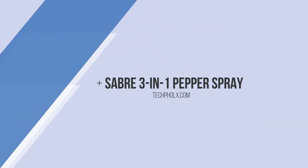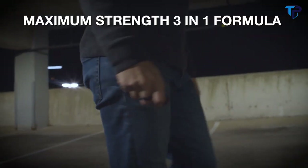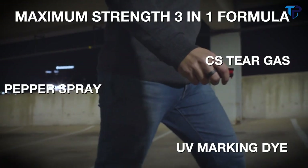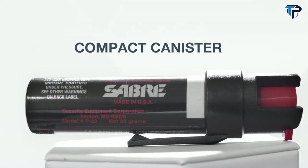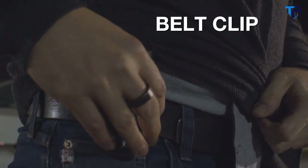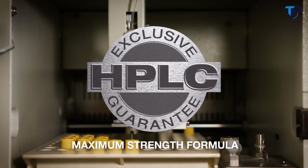The Sabre 3-in-1 Twist Lock Defense Spray with Clip from the number one trusted personal safety brand will help give you the confidence to enjoy every moment with peace of mind. Sabre's industry-leading 3-in-1 defense formula combines pepper spray, CS tear gas, and UV marking dye to help police identify suspects, with a 10-foot range and 35 bursts for protection against multiple threats at a safe distance. With a compact canister for easy grab-and-go and a clip for quick access, Sabre guarantees its maximum strength formula on every product through an industry-exclusive in-house testing lab.